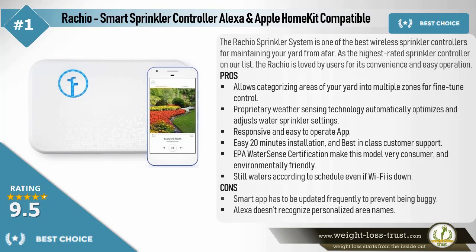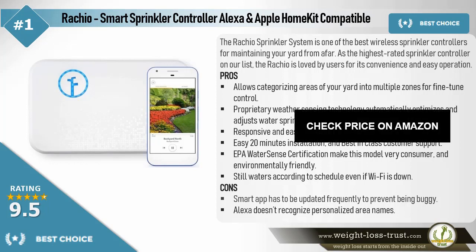Cons: The smart app has to be updated frequently to prevent being buggy. Alexa doesn't recognize personalized area names.